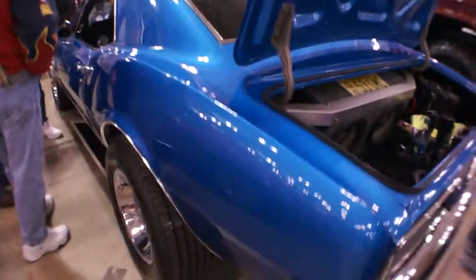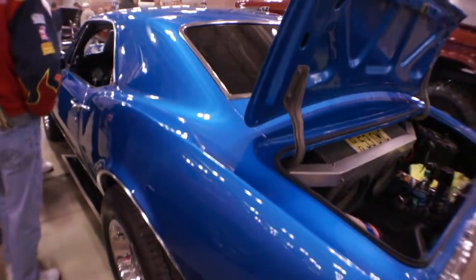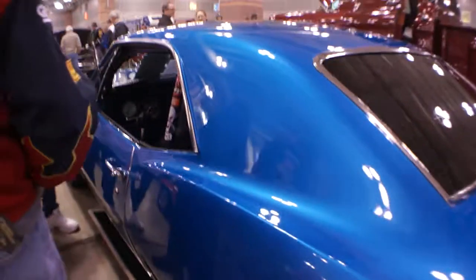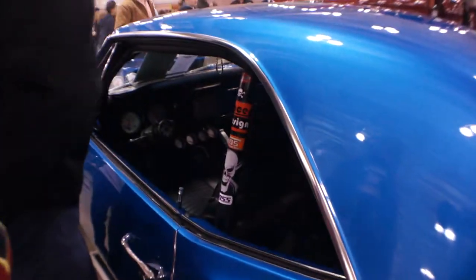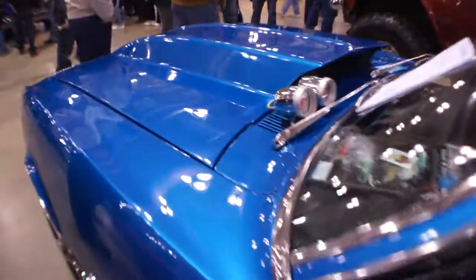The pictures should do it all justice — it really does. The body's straight as can be. Every panel that was replaced was all GM metal. Paint was done about 10 years ago, believe it or not, and still looks as if it was rolled out of the showroom. Top notch body guy, and this is not another trailer queen.